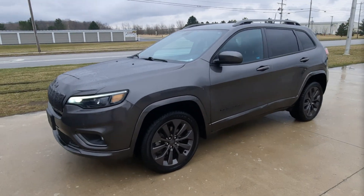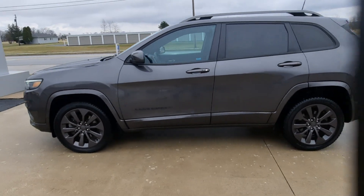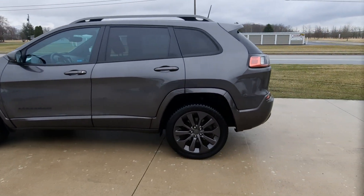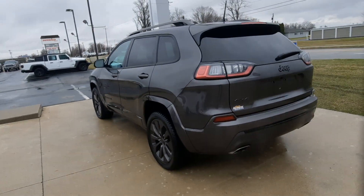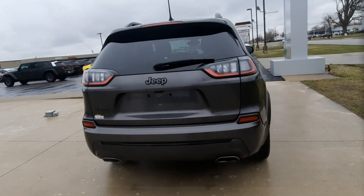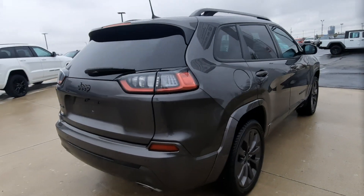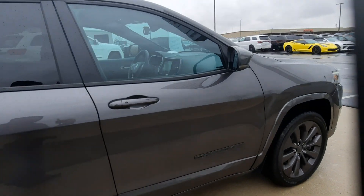Angel here at Terry Henricks Chrysler, going to take you on a quick walk-around of this 2019 Jeep Cherokee Limited. This one does have rear park assist, power liftgate, and it's four-wheel drive. The outside is in good shape and the tires look good all the way around.